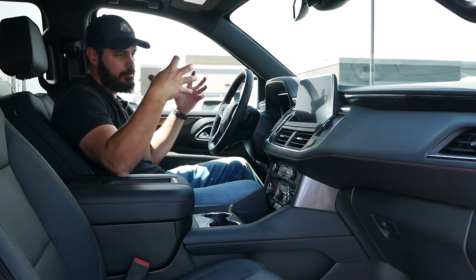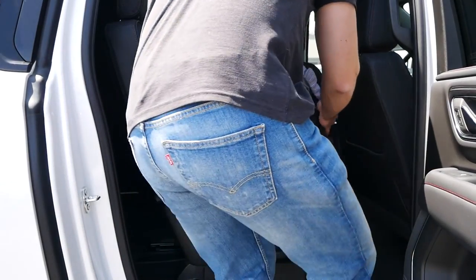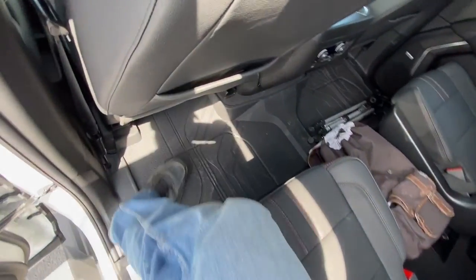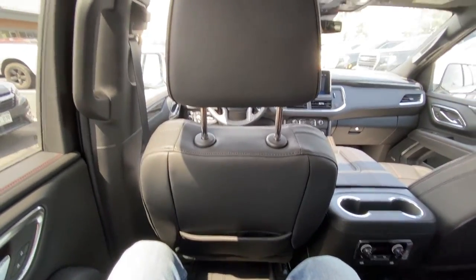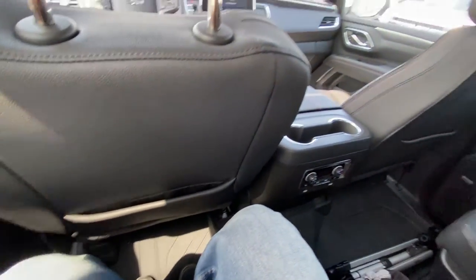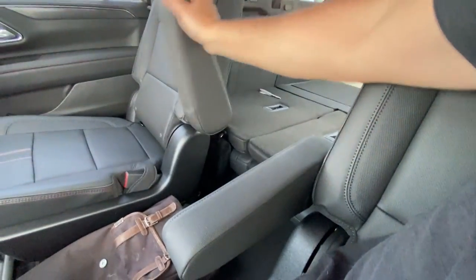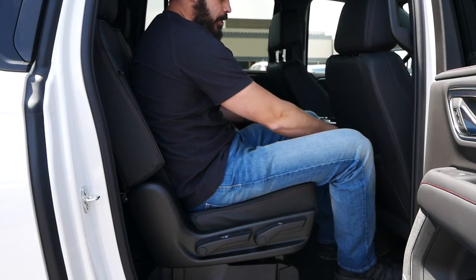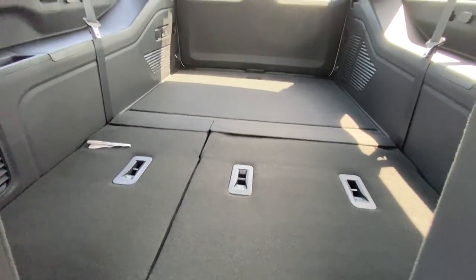That's the front row of the Suburban — this is all about space, so let's jump in the back seat. Climbing into the second row, we have climate control options for the passengers down here. Moving the front seat forward reveals plenty of space. We actually have captain chairs with super comfortable armrests and storage in the front seatbacks — a lot of space overall in this SUV.